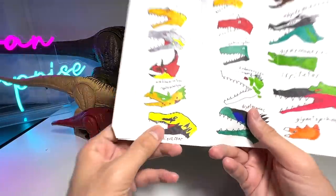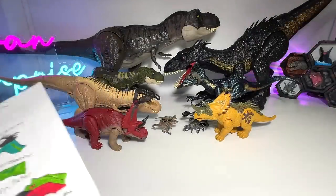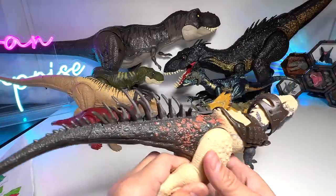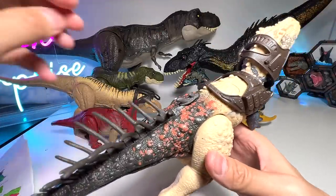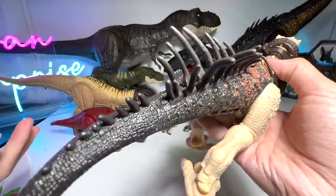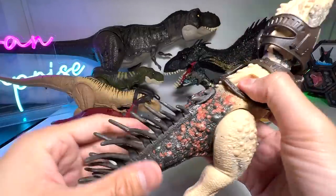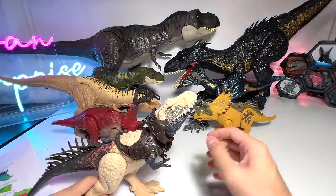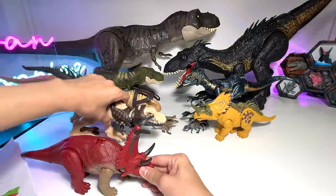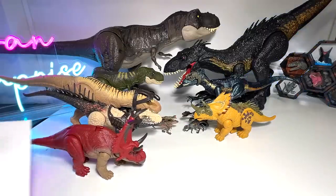Next is the Bistahieversor, also from the Gigantic Trackers. Among all the Dino Trackers I believe it is the only one with closeable quills — very nice. Bistahieversor is actually known as the Bistahi Lizard.